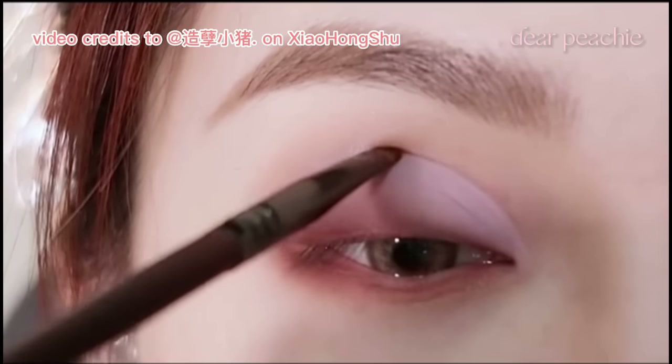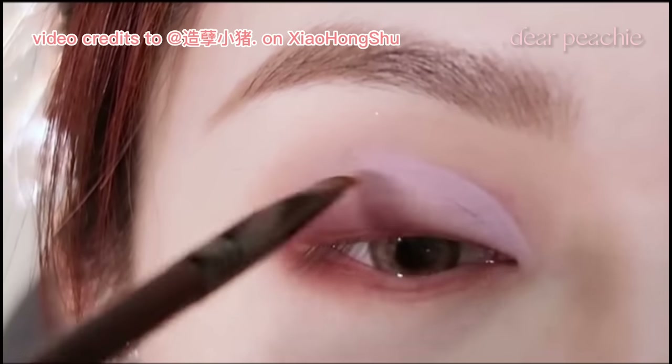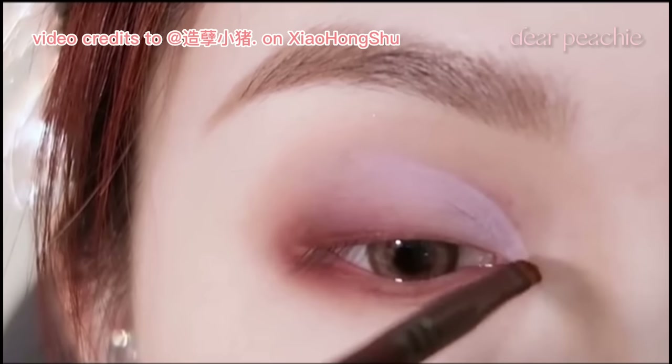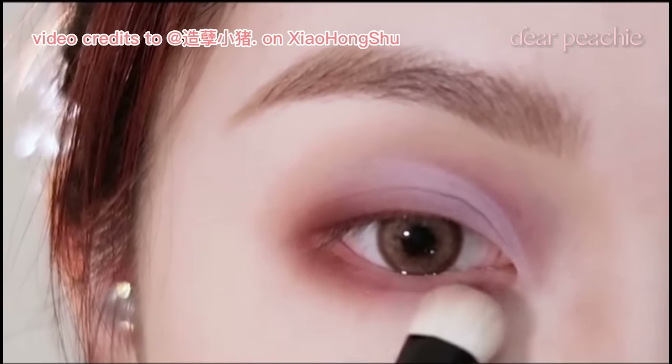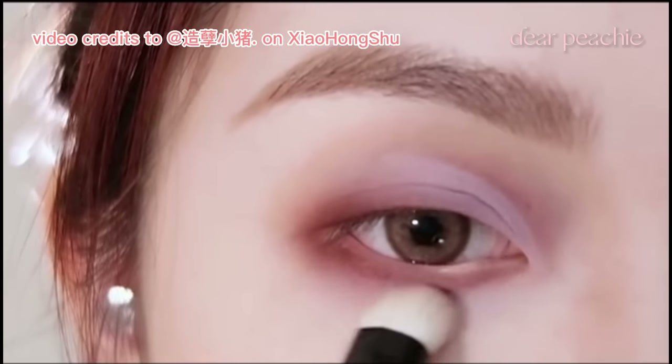Xiao Zhu goes back to the same reddish brown shade and applies it to the region right above the crease where the matte highlighter was applied. By doing so, she enhances the deep-set effect, creating a mesmerizing depth to the eyes. Xiao Zhu then takes a clean fluffy brush and uses it to carefully blend out the lower lash line.